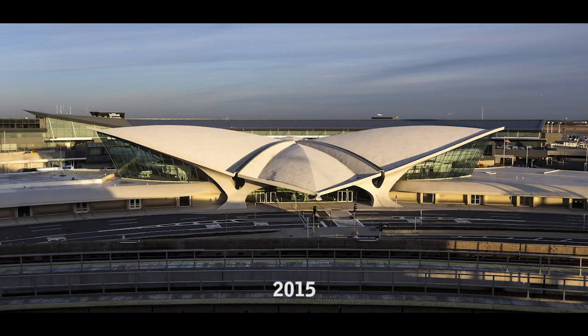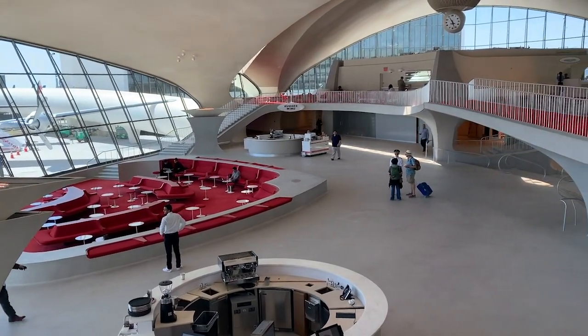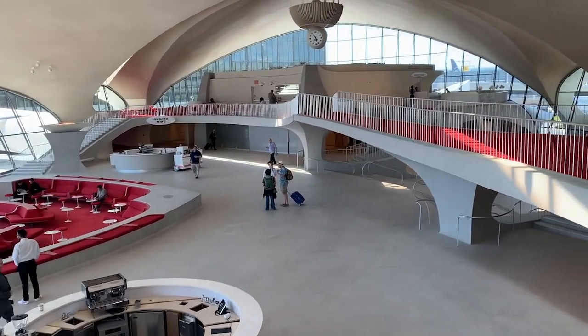More than a decade later, his firm became the project and preservation architect when the development company MCR leased the property in 2015. The CEO of MCR, Tyler Morse, assembled a team to create the TWA Hotel.